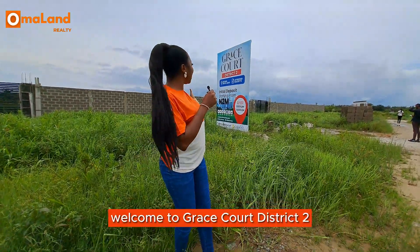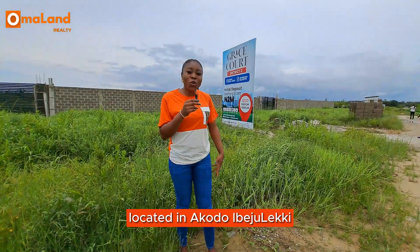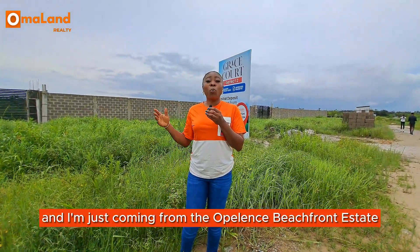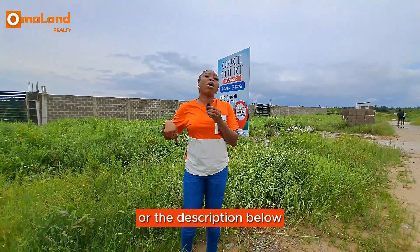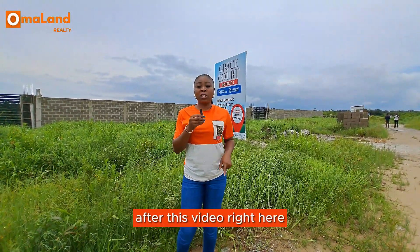Welcome to Grace Court District 2, located in Akkodo, Ibejuleki. I'm just coming from the Opules beachfront estate, which is the related property for this one — the link could be above this video or in the description bar below, so make sure to watch that video after this one.